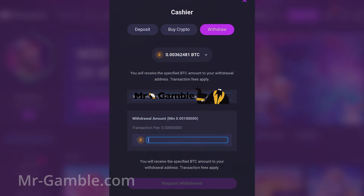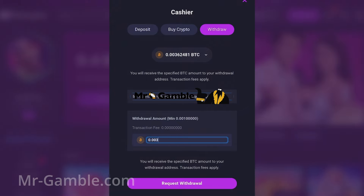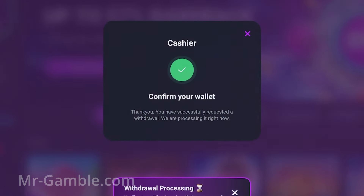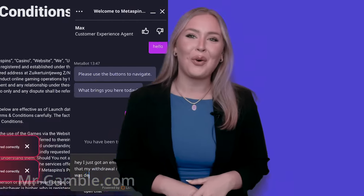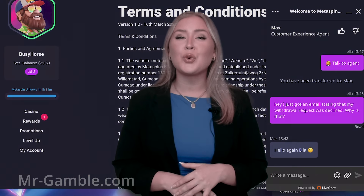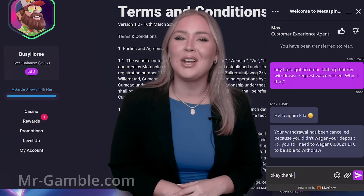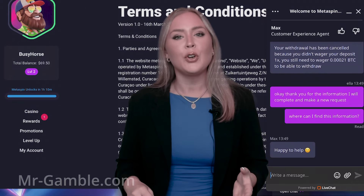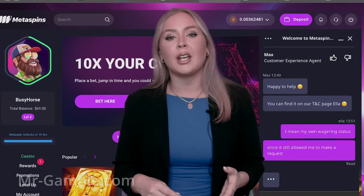I was happy with my gameplay experience after the big win from Bonanza and was ready to make a withdrawal request. It was as easy as making a deposit and was found under the same wallet button. A message stating that the request was processing appeared on my screen, and I also got an email confirmation of the received withdrawal request. However, shortly I was informed through email that my request had been rejected. I turned to the live chat where I was informed I still had to wager a little bit to fulfill the 1x wagering requirement. I tried to ask where I could find the wagering status, but unfortunately the agent said it was impossible to check it on the website.